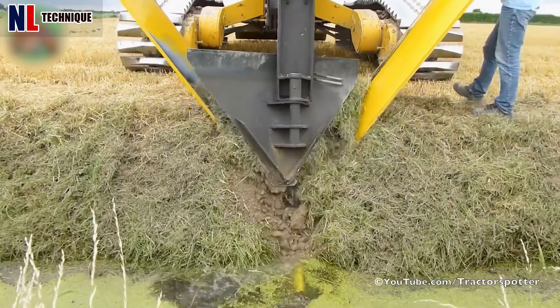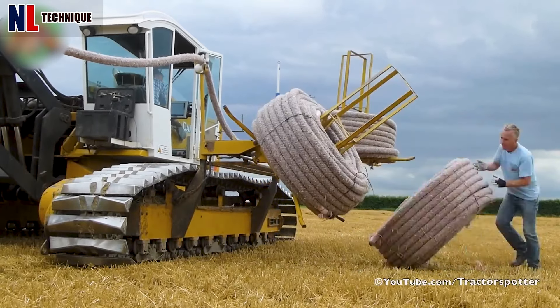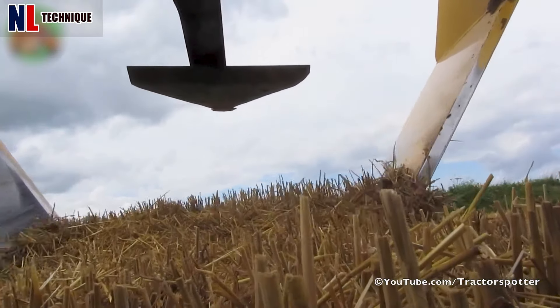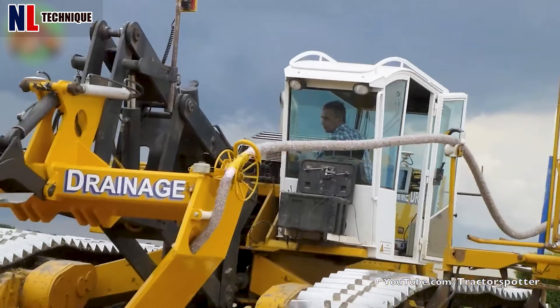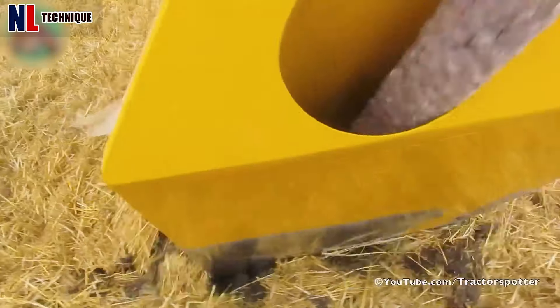The innovative Inter-Drain GP Series Trenchless Drainage Plough tackles field drainage with precision. Its powerful 500-horsepower MTU engine and Riven/SBG GPS system ensure accurate steering and depth control, currently laying perforated pipes in Dutch wheat stubble.